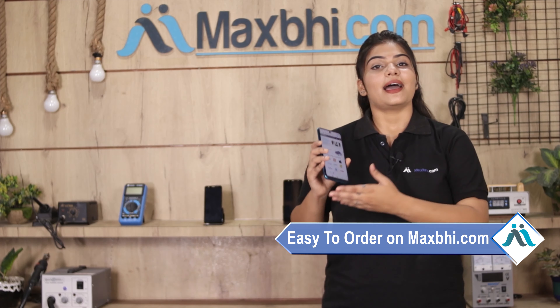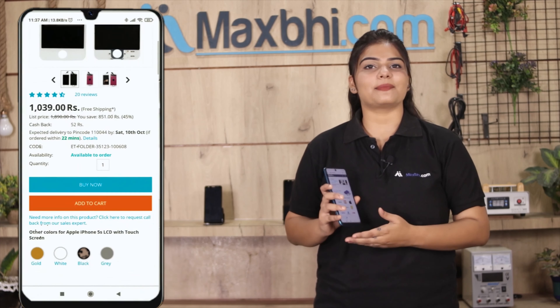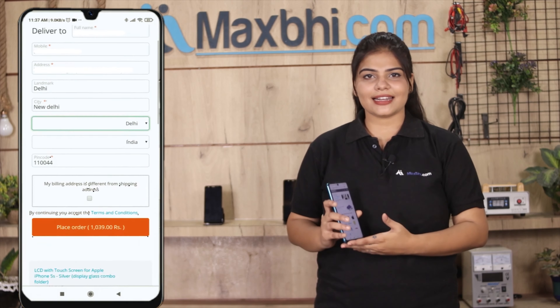Friends, ordering from MaxBee.com is very easy and simple. Our website is MaxBee.com. You can search the product page and click on it, then enter your name, address, and click the order button.